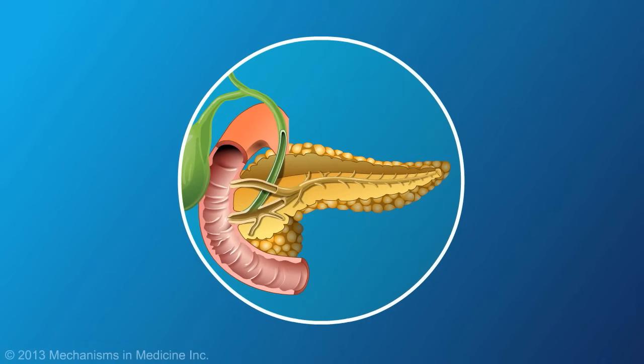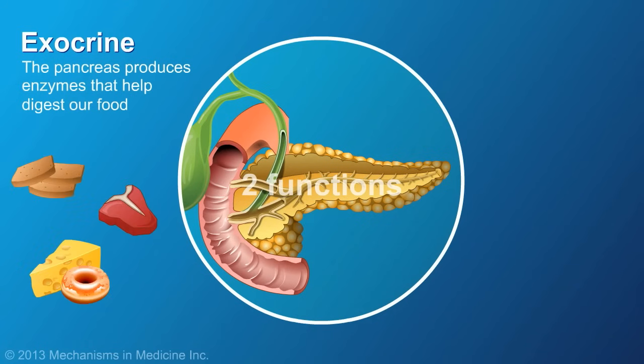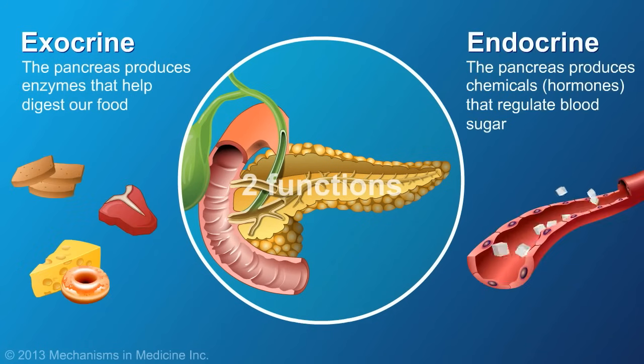The pancreas is a digestive system organ that has two important functions. It produces enzymes to break down food in the digestive tract, as well as hormones that regulate blood sugar.